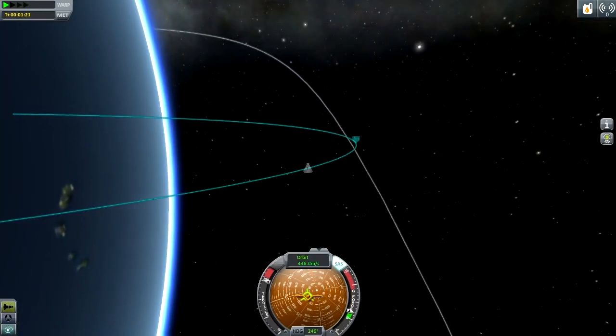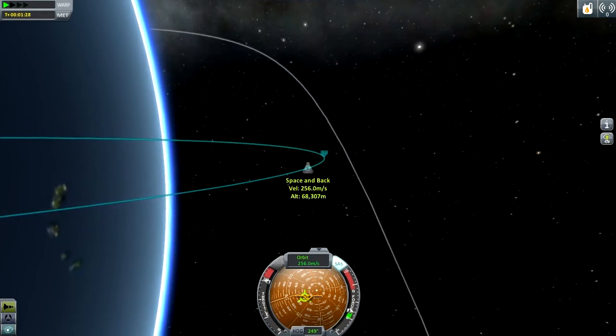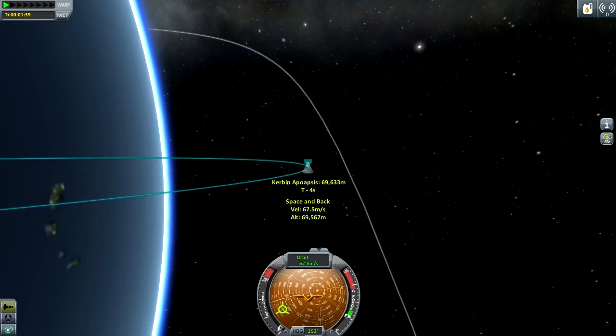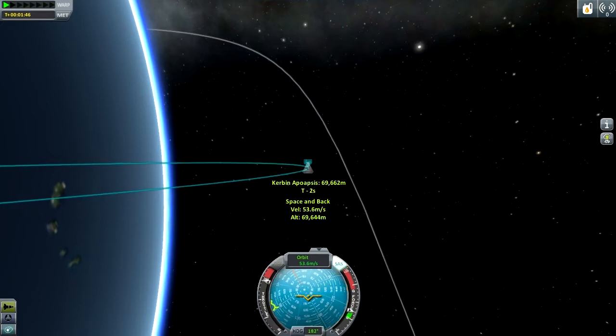Now this is where I make my really big initial mistake, and that is that I unfortunately thrust a little bit too much. And so I have to thrust upwards to get my apoapsis up to 70 kilometers.